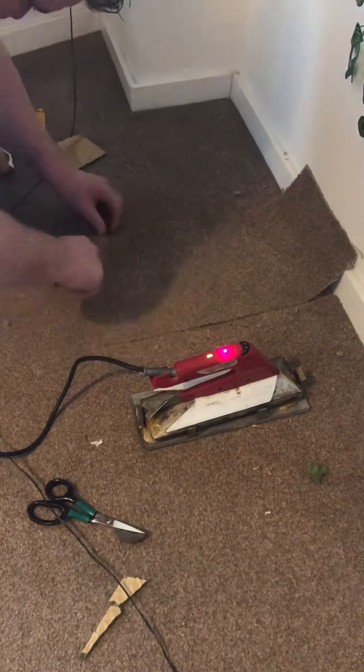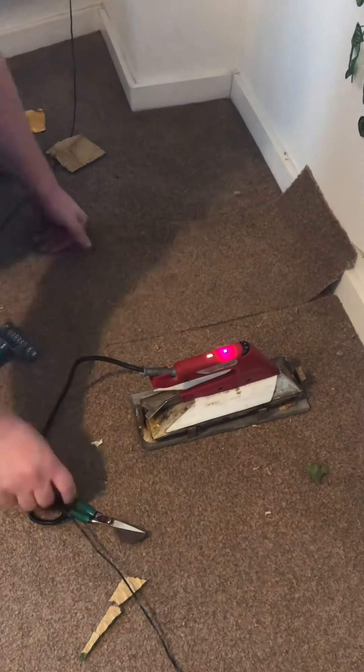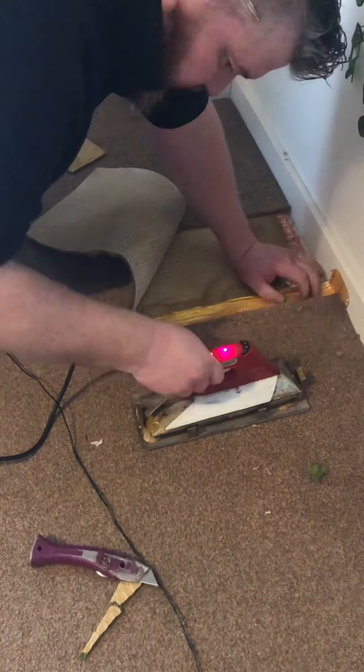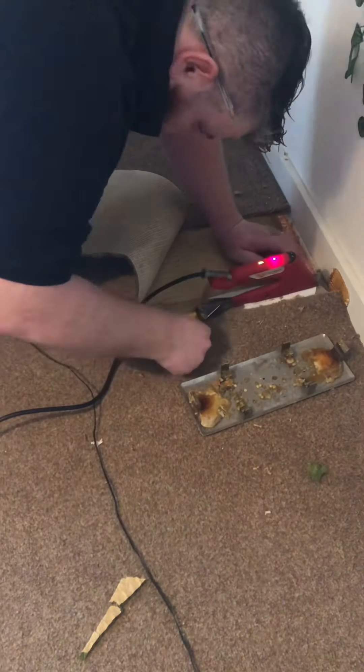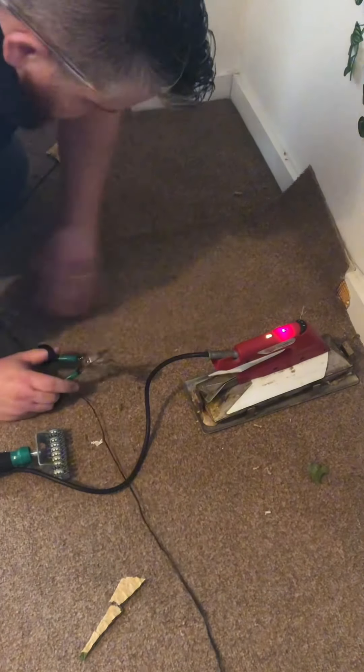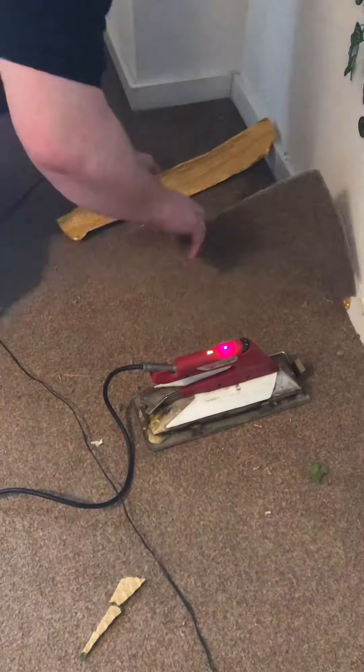If only you could smell what I can smell right now — it's definitely not pleasant. Nevertheless, we must proceed. Rule of thumb: always keep some spare carpet from your original install in store.